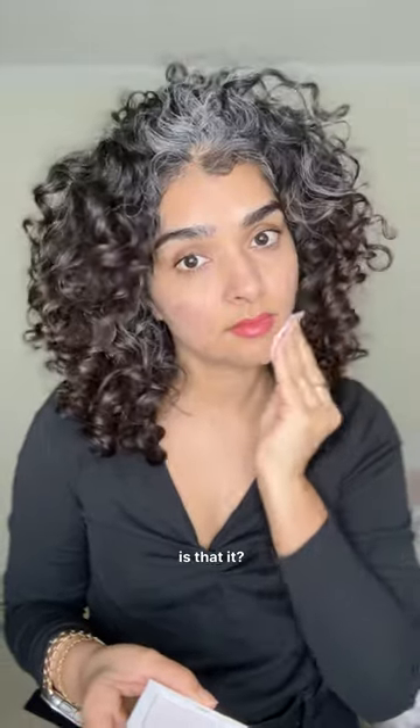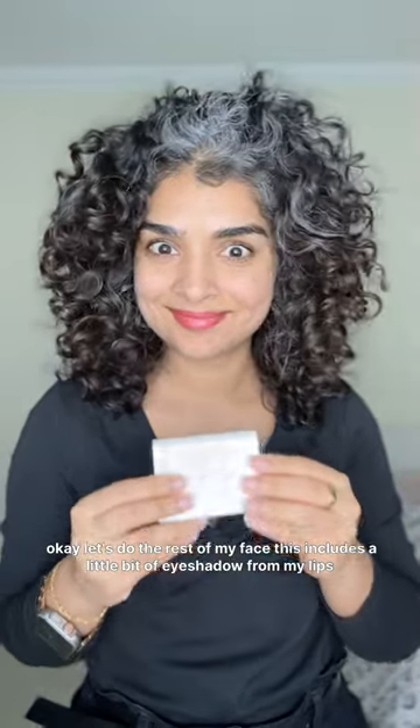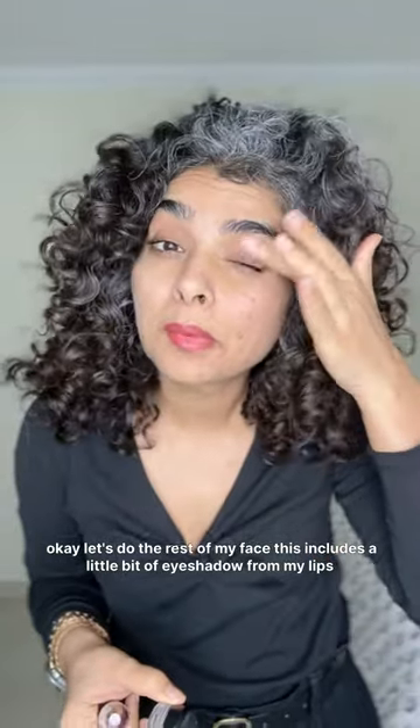Is that how you do it? I don't know. Okay, there's no shiny things anymore on my face. Let's do the rest of my face — this includes a little bit of eyeshadow.